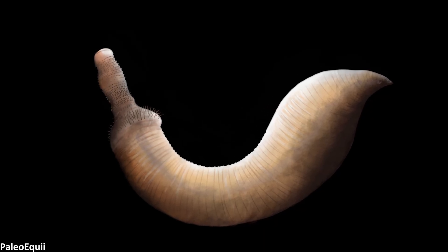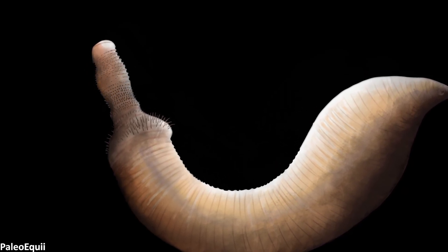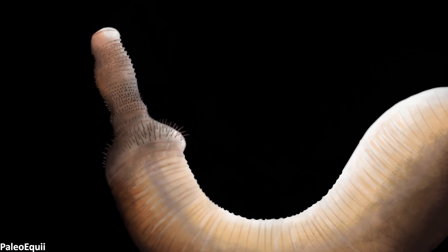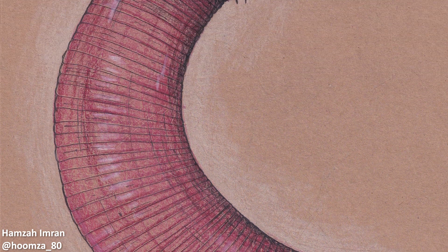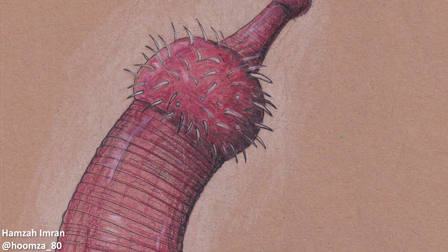Otoya, like modern Priapulids, was a weird-looking animal. Only small in size, reaching an average of around 8cm long — though it could grow larger — the general anatomy of this worm can be divided up into two parts. The main body of the animal, termed the trunk in the literature, is annulated, meaning it's composed of multiple ringed sections, about 70–100 of them.